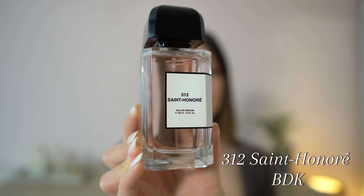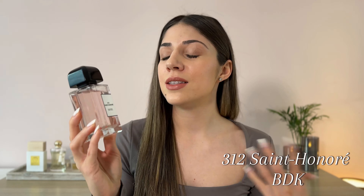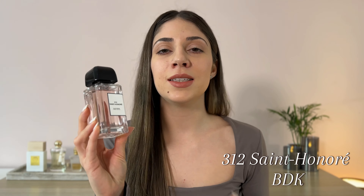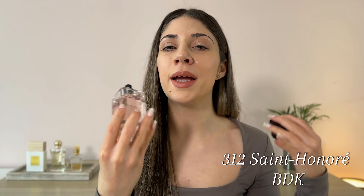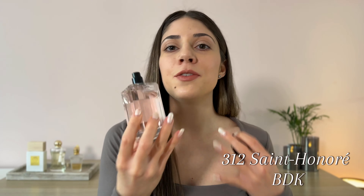Moving on, we have 312 Saint Honoré by BDK. I already reviewed this one on my channel but this was an instant love for me. This is a beautiful musky perfume — it's very elegant, very chic, sophisticated, and just incredibly beautiful. The fragrance has a very vibrant, intoxicating opening with plenty of pink pepper. That opening is quite intense, very very peppery. It's very strong at first but as the fragrance settles down on your skin that spiciness becomes very soft and delicate but it's adding so much character to the perfume. Then you start to get this sweet creamy orange blossom together with the musk. You have this fluffy soft clean muskiness, this sweet creamy orange blossom, and the soft spiciness coming from the pepper.